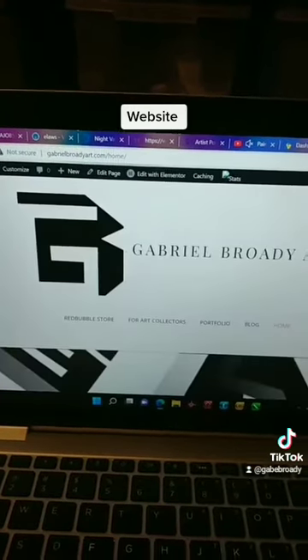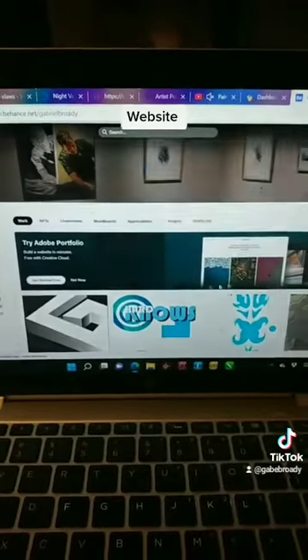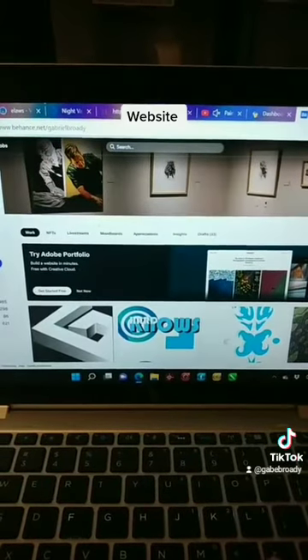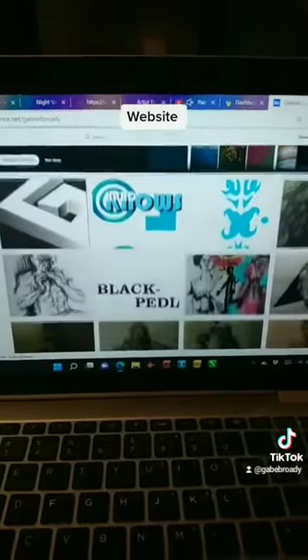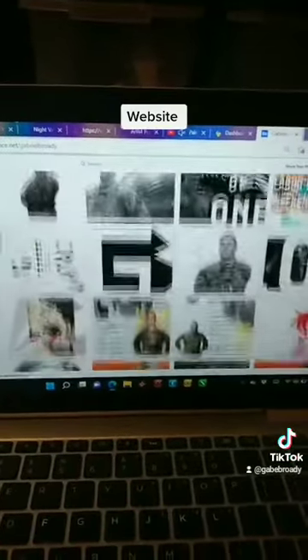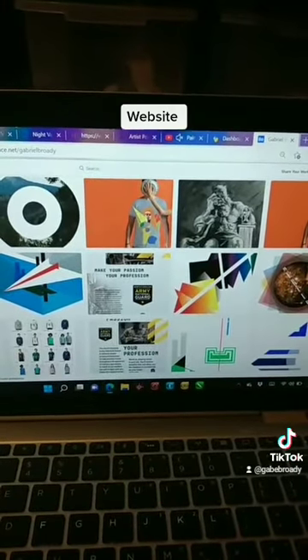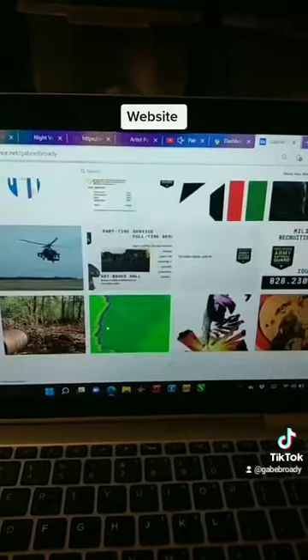If you want to know how much artwork I have, let me show you. Portfolio — there you go. It's a lot of work — everything from graphic design art to designs, digital photography, drawings, paintings. It just goes on and on and on.